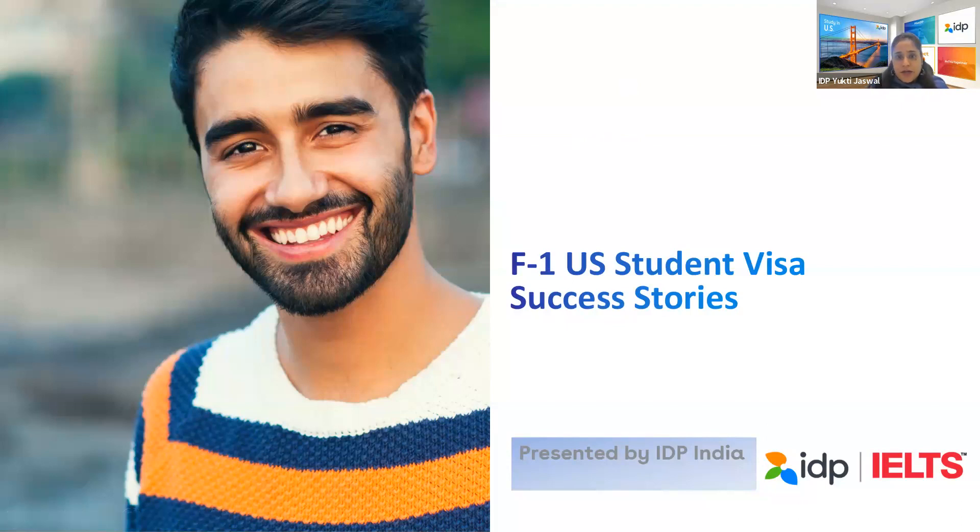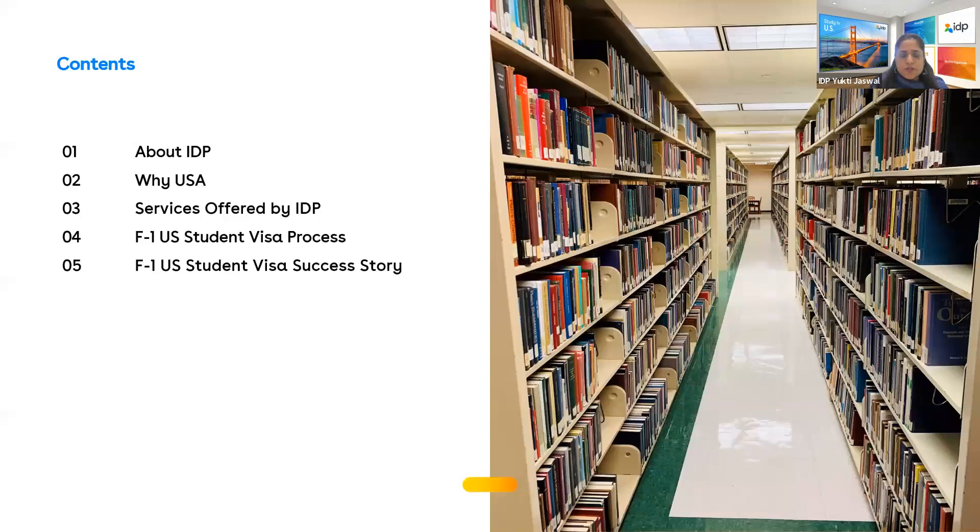Before I introduce them, I'd like to give a brief overview about IDP Education. We'll talk about IDP, why a student should choose to study in the U.S., services offered by IDP, the process of applying for an F1 student visa, and then the students' stories. If you have any questions, you're welcome to post them once the session is over or use the chat box.